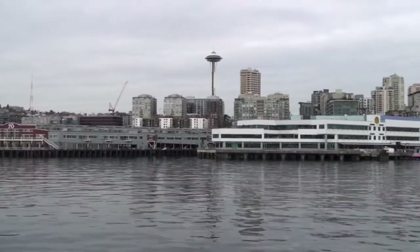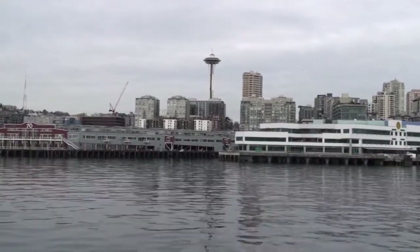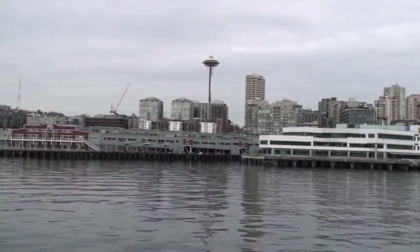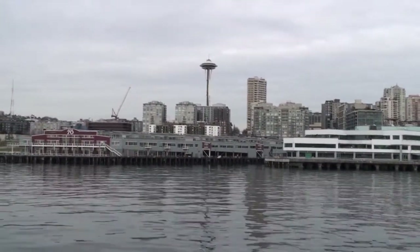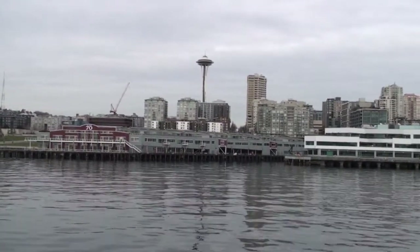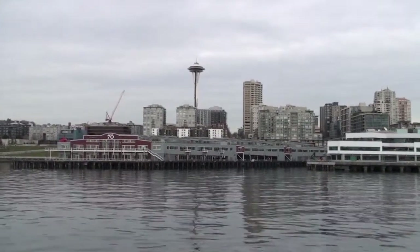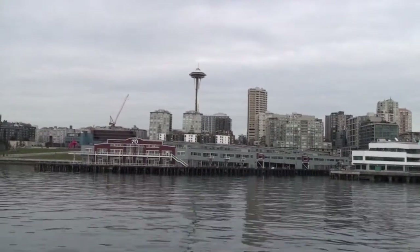We have two catamarans docked there today called the Victoria Clippers. These are high-speed catamarans that can get you to Victoria, B.C. in about two and a half to three hours. This boat making the same trip takes eight and a half to ten hours, so the Clipper is probably the best way, other than flying, to get to Victoria. You can have lunch or brunch in Victoria, B.C. and come back down for dinner right on the Victoria Clipper.